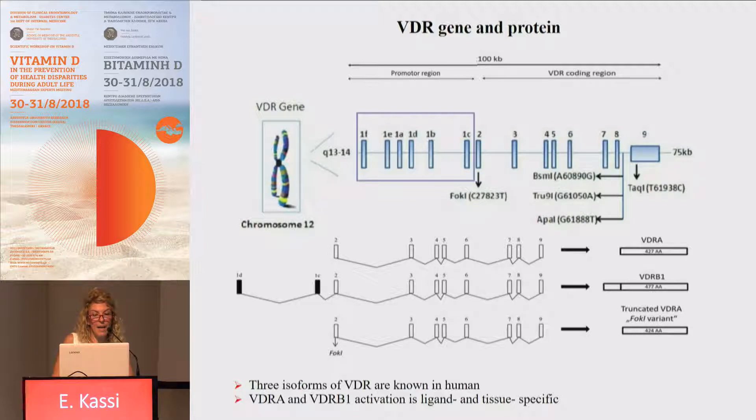The three isoforms are VDR-A, which is the common form of the receptor, consisting of 427 amino acids and containing exons 2 to 9. The second form is the VDR-B1 receptor, which is elongated on the amino-terminal end, containing exons 1D and 1C. This elongation enables a different reaction to ligands in diverse types of tissues, suggesting that VDR-A and VDR-B1 activation is ligand- and tissue-specific.